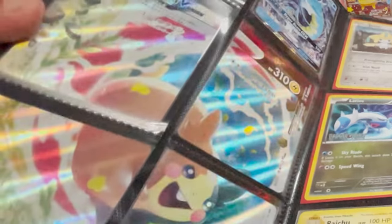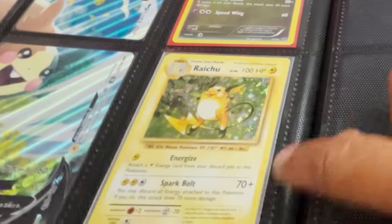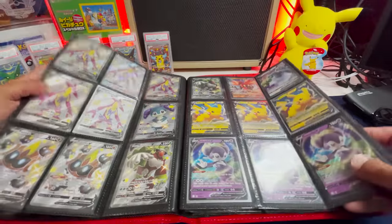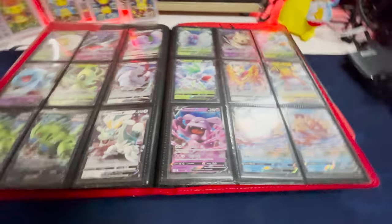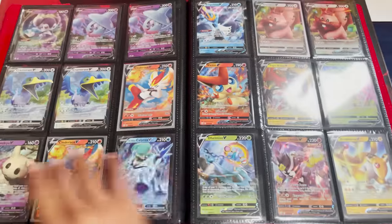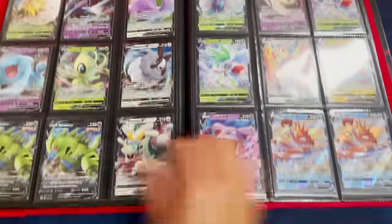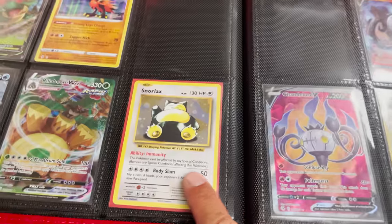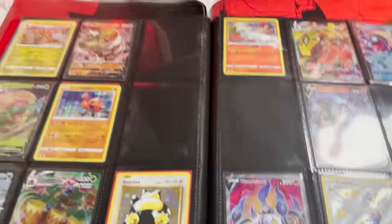We have the Morpiko V Union from the Japanese set. We have a Raichu from Evolutions. Some full arts and stuff from Shining Fates — I see some Vs. We got some more stuff from Modern, mostly. Some EV promos there from Shining Fates. And a Snorlax promo right there, which is real nice. Again, this is just the trading binder — some amazing rares.